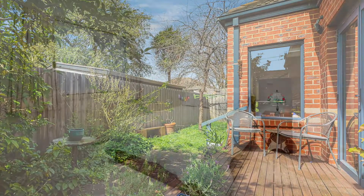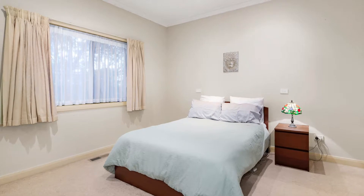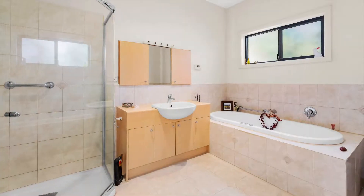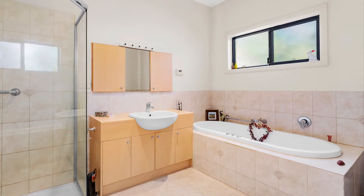Flowing effortlessly outdoors, there's a private, easy-to-manage courtyard with an open-air deck, perfect for relaxing and enjoying downtime with family and friends. There are two sizable bedrooms including the master with a walk-in robe, both sharing the stylish spa bathroom.